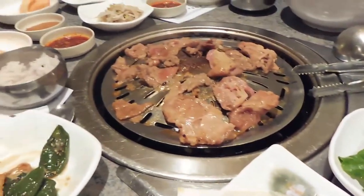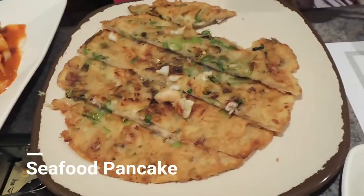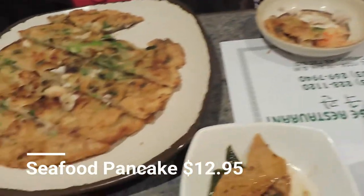And there is our meat coming along on the grill. And there is seafood pancake right there — one of my favorite dishes to get.